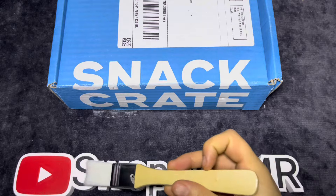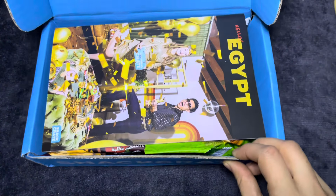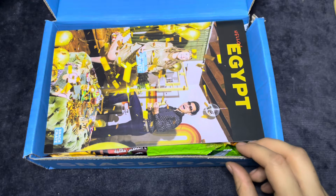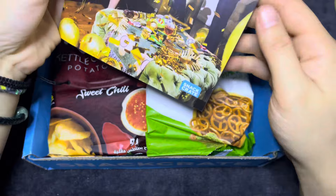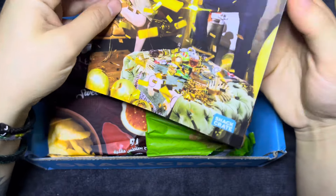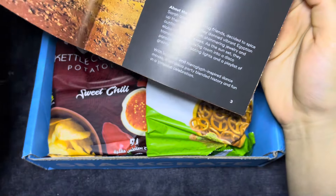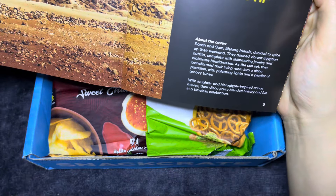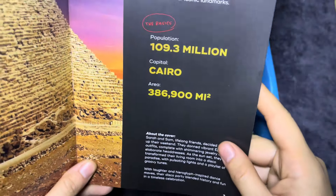So today we got the Snack Crate. It is Hello Egypt. We got the monthly subscription - just the second cheapest one. And it comes with a couple of different snacks.